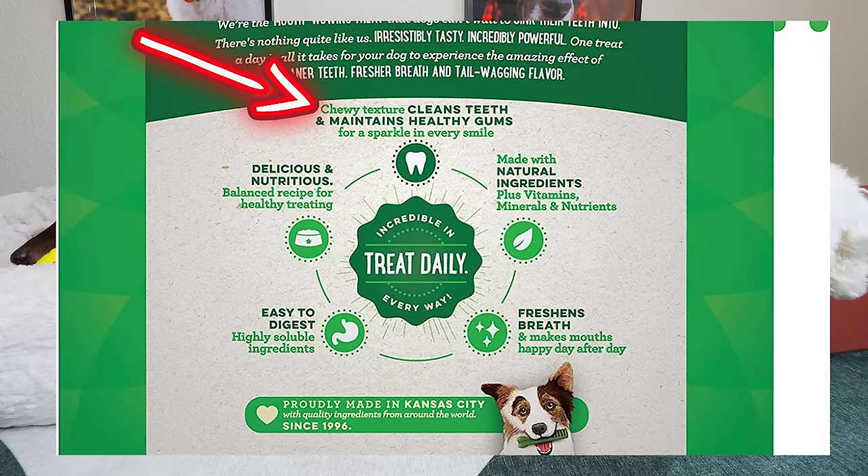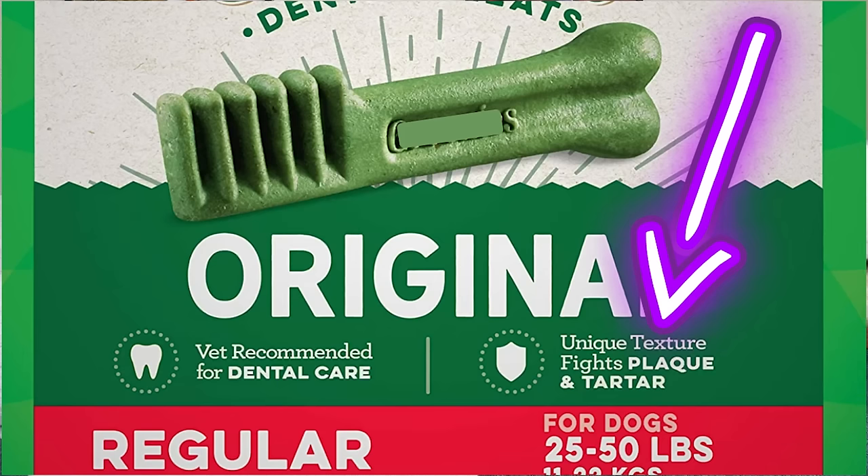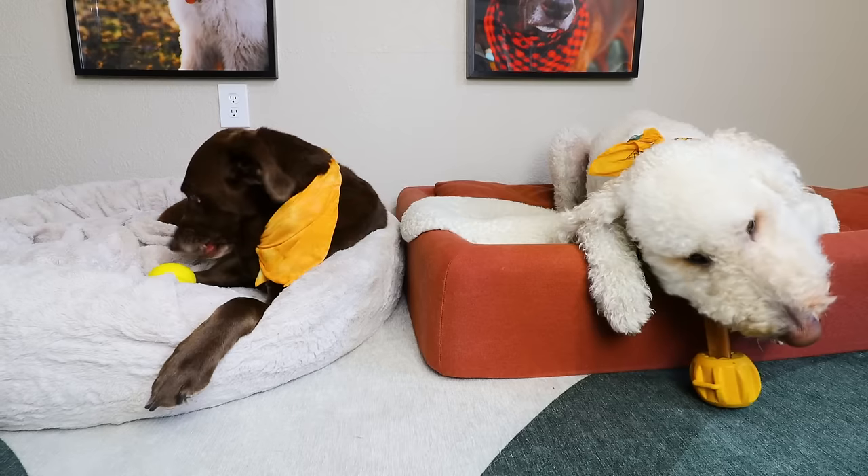If you look at the packaging on both the front and the back, it specifically says that the chewy texture is what helps scrape off the plaque and tartar. So for me it's more than just what it does, but what it's doing in my dog's body. And when I dug into what these were really made of and how inexpensive these ingredients are, I realized these are way overpriced for what they actually claim to do, which is just to scrape plaque and tartar off.